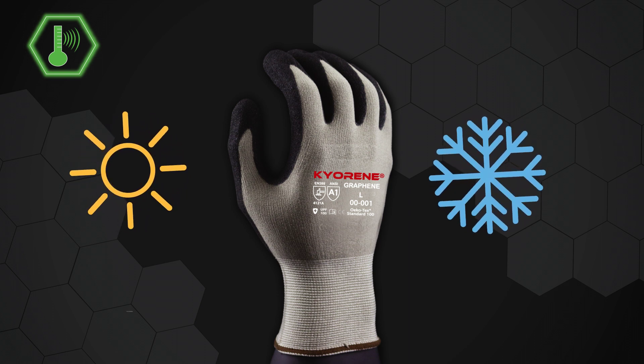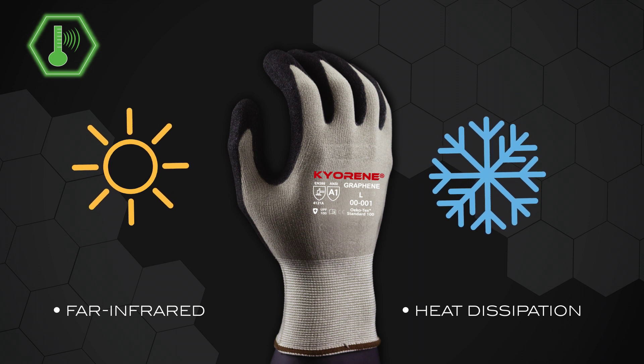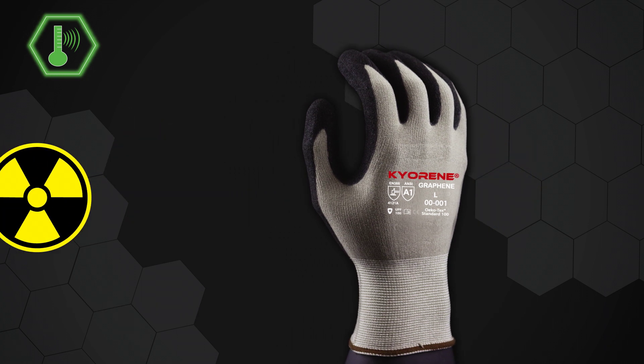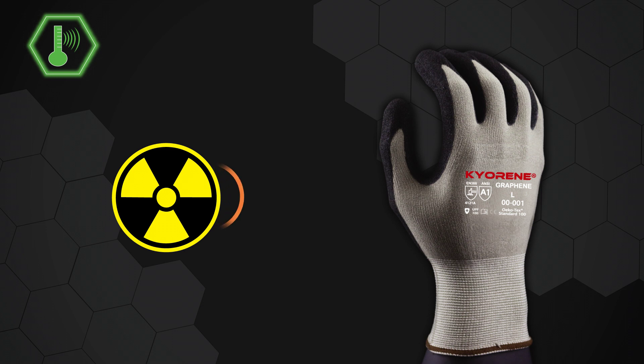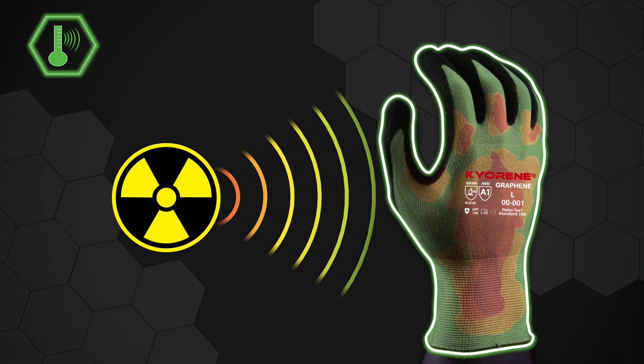It does this by having both far infrared and heat dissipation properties. While Kyrene gloves attract heat, it also uses thermal transmittance to absorb heat. It then transfers it across the structure and away from your skin, allowing the excess heat from your hand to dissipate.